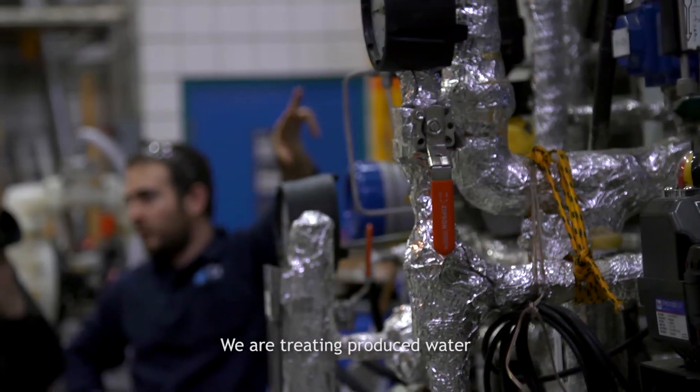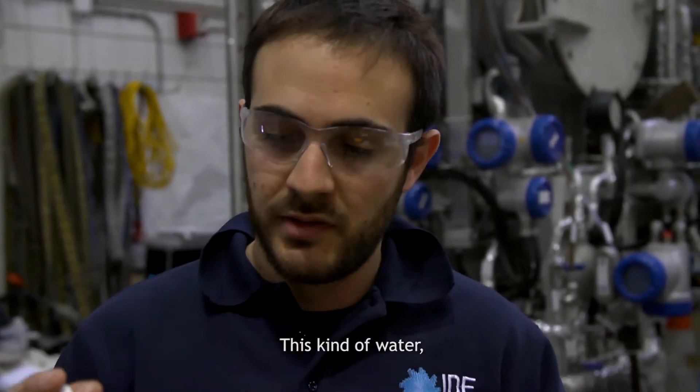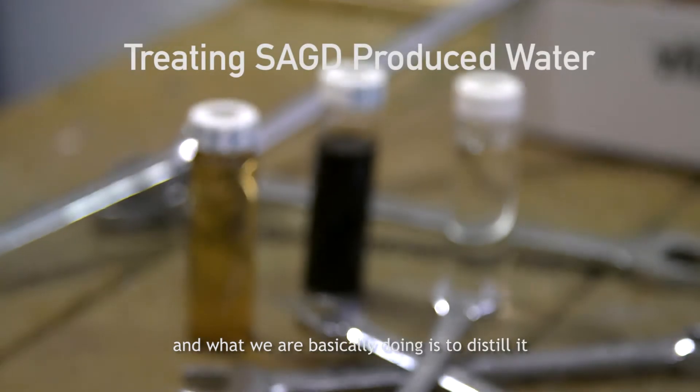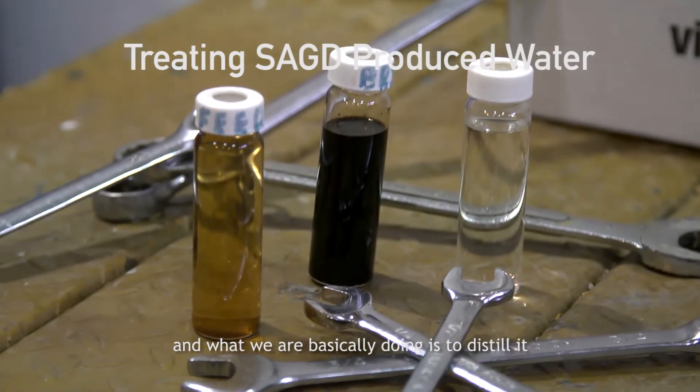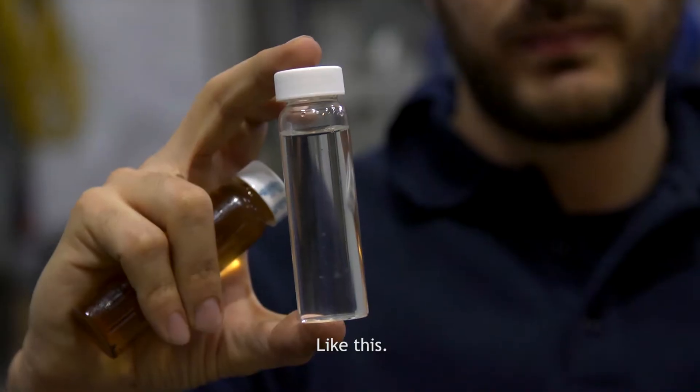We're treating produced water and OTSG blowdown — this kind of water. And what we're basically doing is distilling it and making it fresh water, like this.